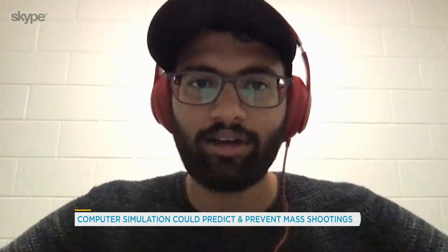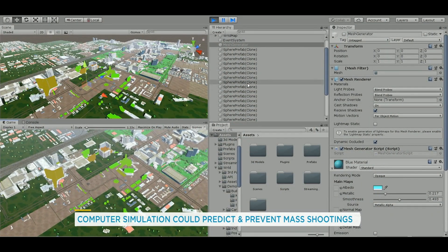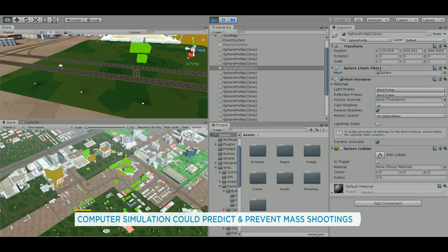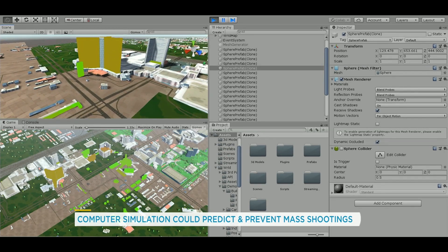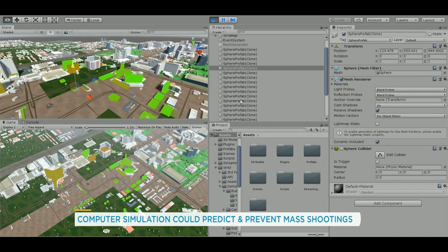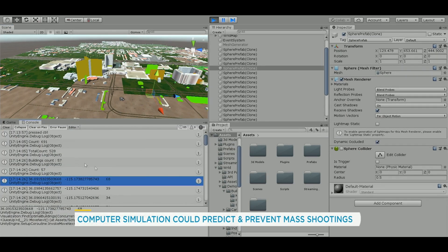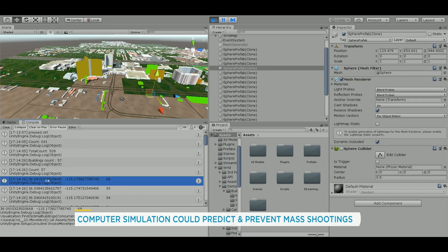Interestingly, the main driving force behind this project was the Las Vegas attack — we wanted to prevent further attacks like this. After we finished the project, we tested it on the Las Vegas site, on the Route 91 Harvest Festival. Surprisingly, the test results corroborated with what happened in real time. We were going through all the results yesterday, and it actually showed the exact location from where Stephen Paddock, the lone wolf shooter in the Las Vegas attack, had shot from.